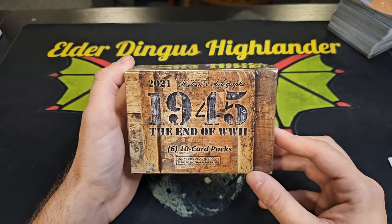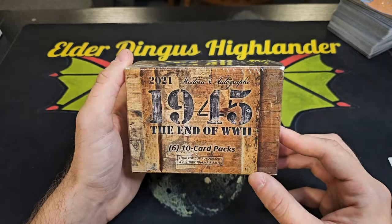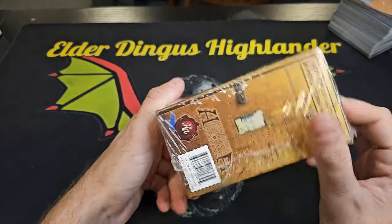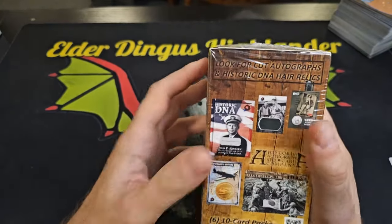We got something a little different to open up today. We've got Historic Autographs — 1945, the end of World War Two. This thing is funny.